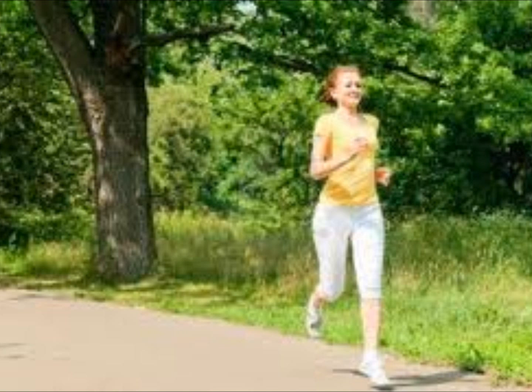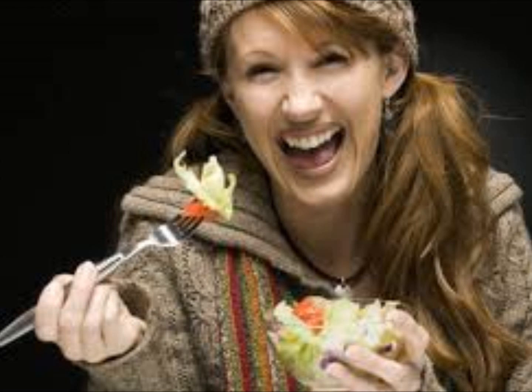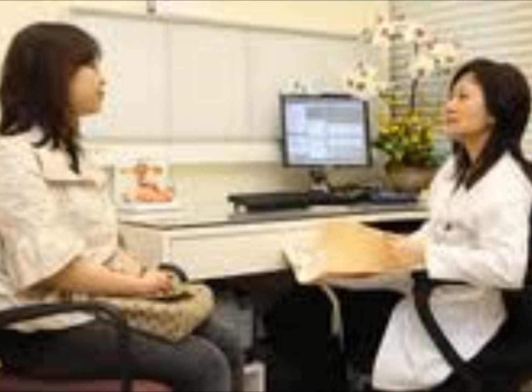A colposcopy is a safe procedure which can help your gynecologist diagnose and treat common cervical problems. As you have learned, complications may occur, but knowing about them will help you detect them early. With the help of colposcopy, your doctor may be able to detect cervical abnormalities and treat them early, giving you the best chance of a successful cure.